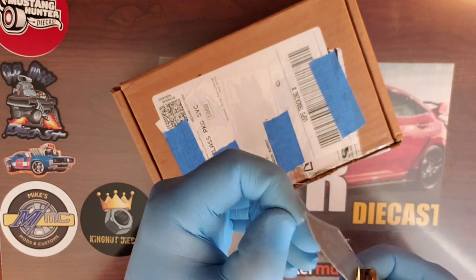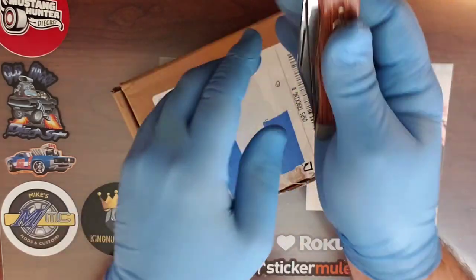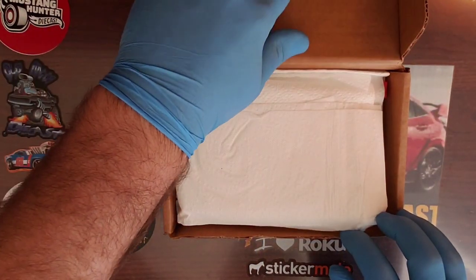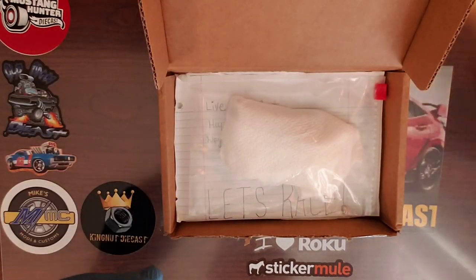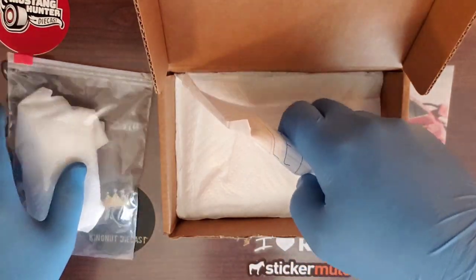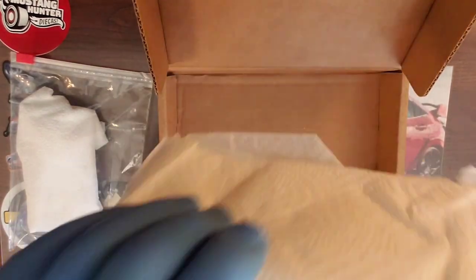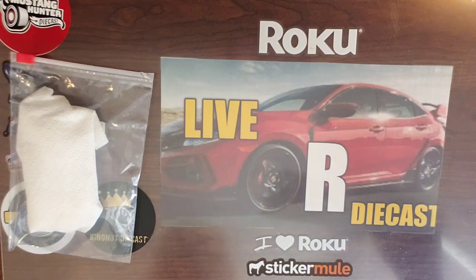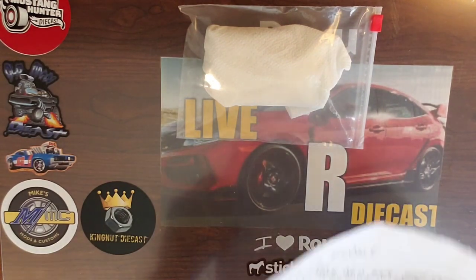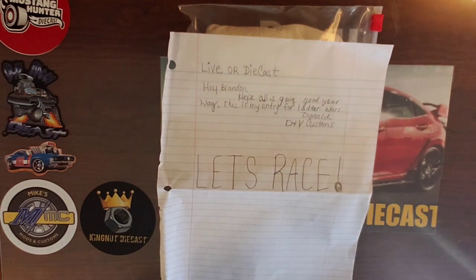Thanks to my Boker blade here — that was no problem at all. Let's open this up and see what is inside. So it says 'Let's race' right here. Here's a note. Donald's Challenger is in here, but first we're going to read this letter. It says: 'Live or Diecast — hey Brandon, hope all is going good your way. This is my entry for Ladder Wars. Donald at D&V Customs. Let's race.' That's right — let's go, let's race, my man.